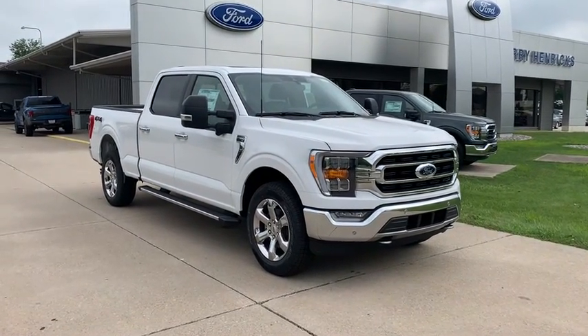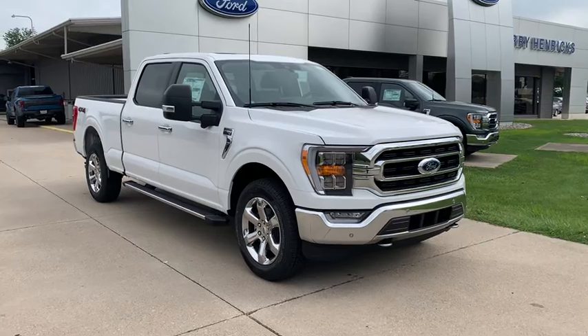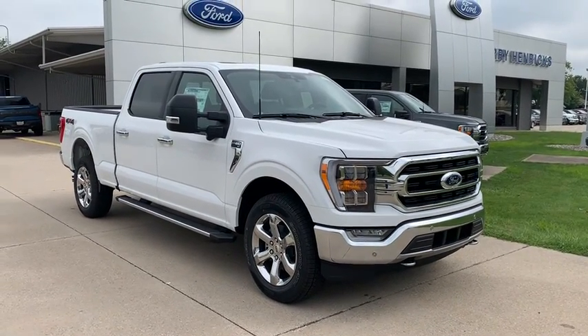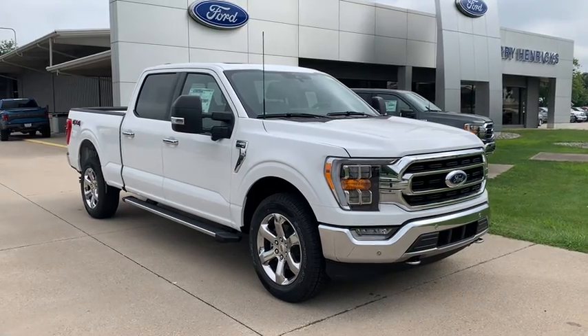Hey guys, this is Cody over at Terry Hendricks Ford here in Archibald, Ohio. Just wanted to do a quick little video here of our brand new 2021 F-150.